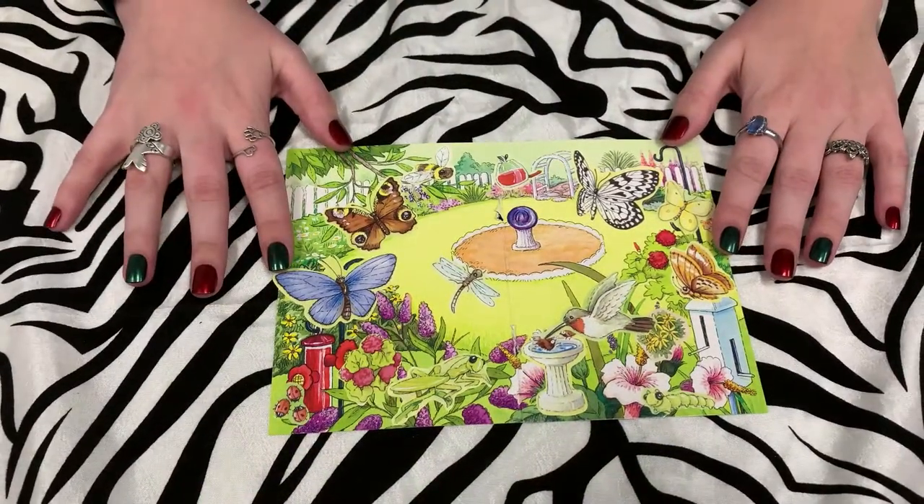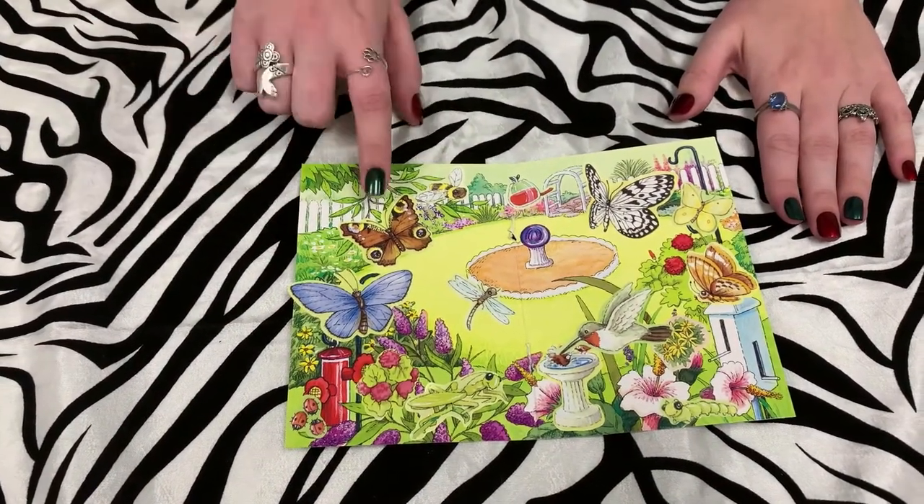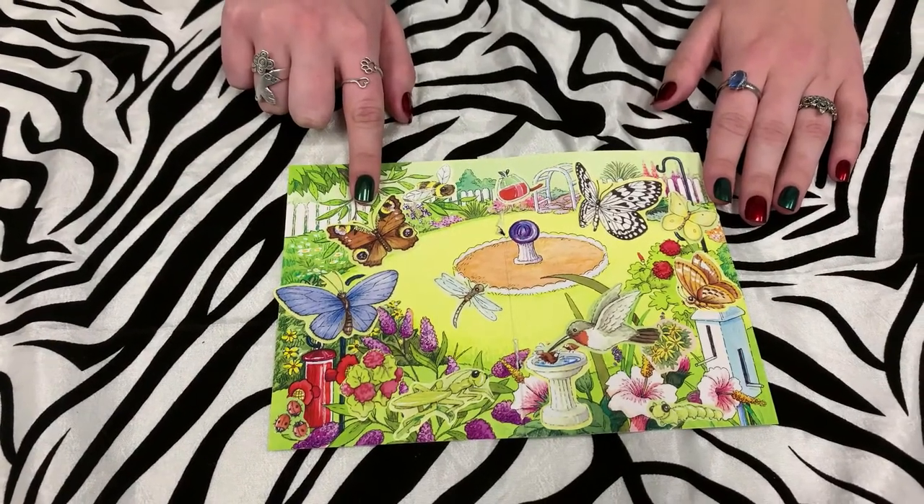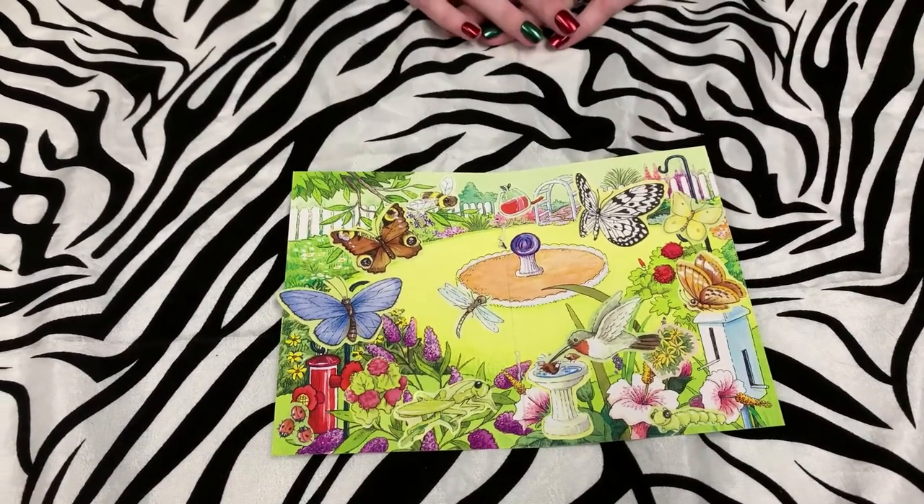We're all finished here. It looks great and I'm sure yours looks great too. Did you know that some butterflies have fake eyes to scare away predators? Now we're going to go meet an animal that has beautiful eyes.